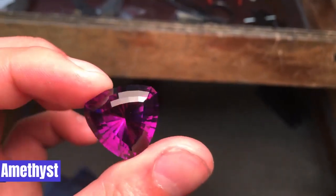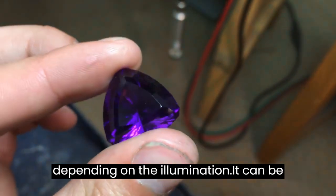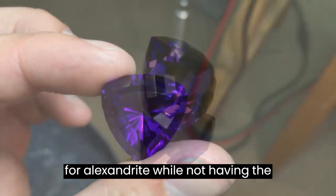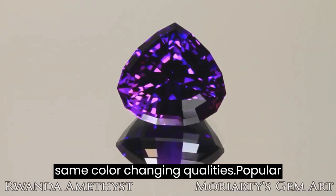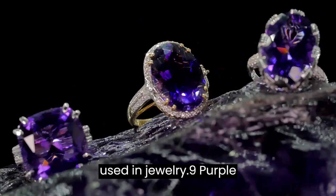8. Amethyst. Amethyst is a purple form of quartz that can exhibit a range of red and purple tones, depending on the illumination. It can be a lovely and cost-effective substitute for Alexandrite, while not having the same color-changing qualities. Amethyst is a popular gemstone frequently used in jewelry.